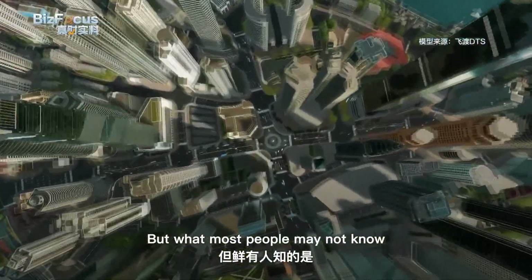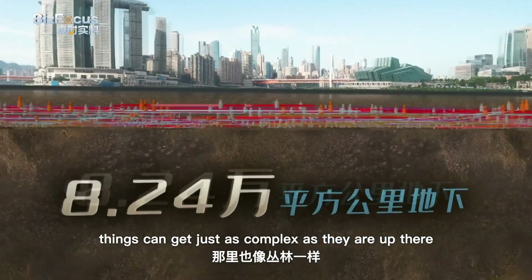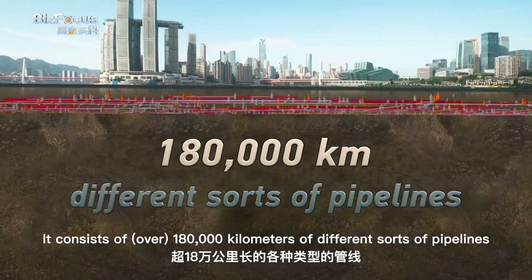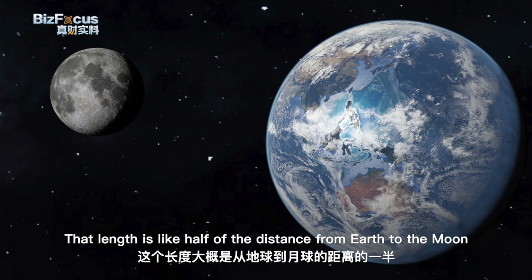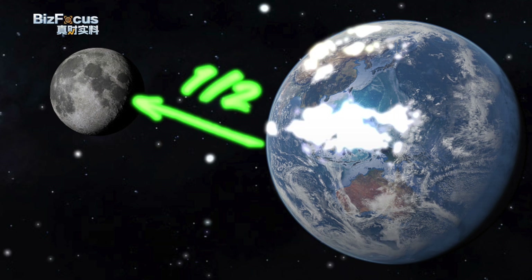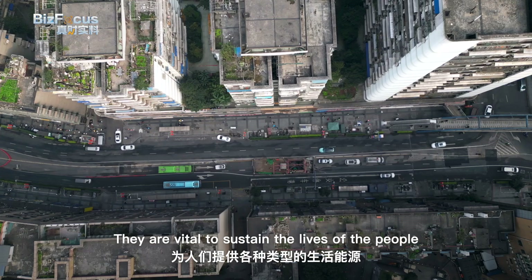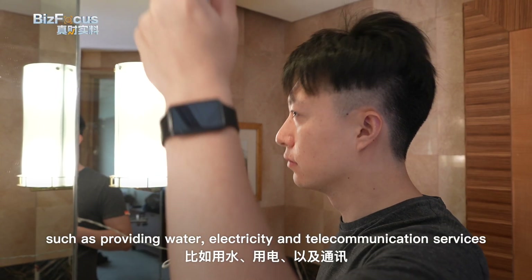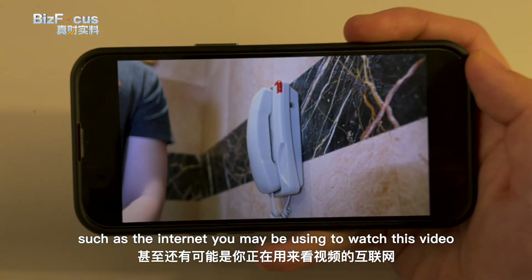But what most people may not know is that a few meters underground, things can get just as complex as they are up there. It consists of 180,000 kilometers of different sorts of pipelines laid out in the lower spaces of Chongqing — a length like half the distance from Earth to the Moon. More importantly, these pipelines are the lifelines of the city, vital to sustain the lives of the people, providing water, electricity, and telecommunications services such as the internet.